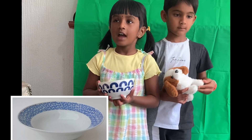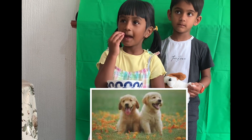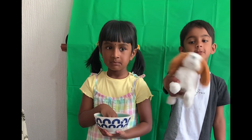D for Dish. I will eat the dish if I like the grapes. D for Dog. I like to play with the dog.